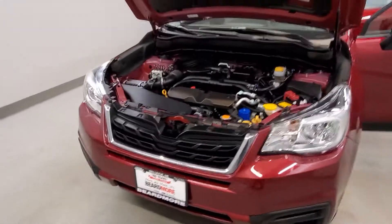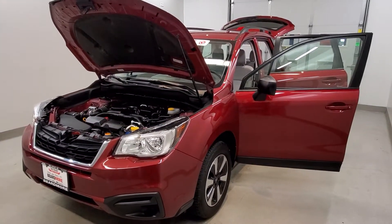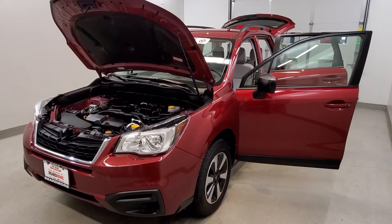This vehicle has been fully serviced, fully detailed, priced competitively, and has low mileage. It has tint on the windows, gets 26 miles to the gallon in the city and 32 on the highway, and is available on our lot now.